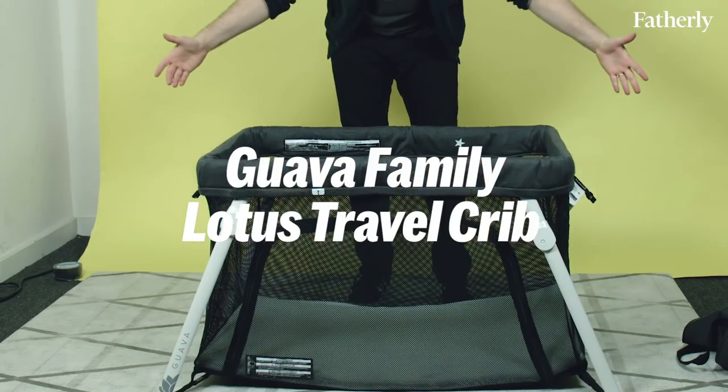This is the Lotus Travel Crib from Guava Family. It retails for around $189 on the Guava Family website and around $200 on Amazon. It comes with a mattress as well as a compact carrying case that doubles as a backpack.